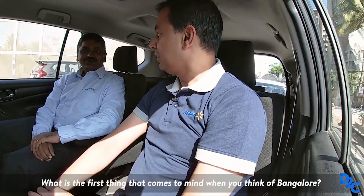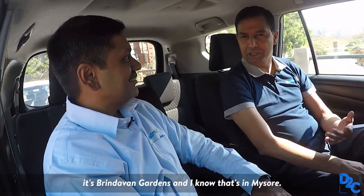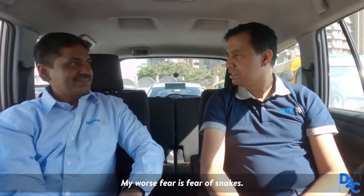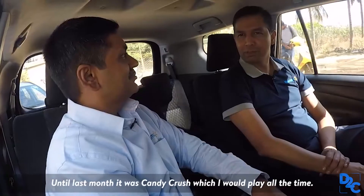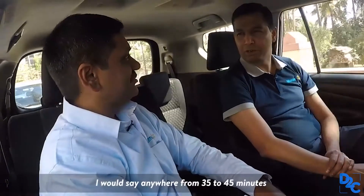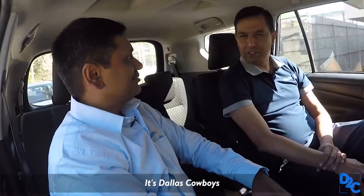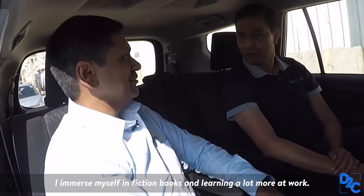A few rapid questions. What is the first thing that comes to your mind when you think of Bangalore? Less about traffic — for me it's about Brindavan Garden. What's your worst fear? Fear of snakes. What is the worst place you could get stuck in? Being stuck in an elevator. What's your biggest addiction? Up to last month it was Candy Crush, which I would play all the time. How long does it take to get ready? Anywhere from 35 to 45 minutes. Favourite cricket IPL team? Chennai Super Kings. Favourite American football team? Dallas Cowboys. When not thinking about work, what are you thinking about? I'm immersed in reading and learning a lot more.